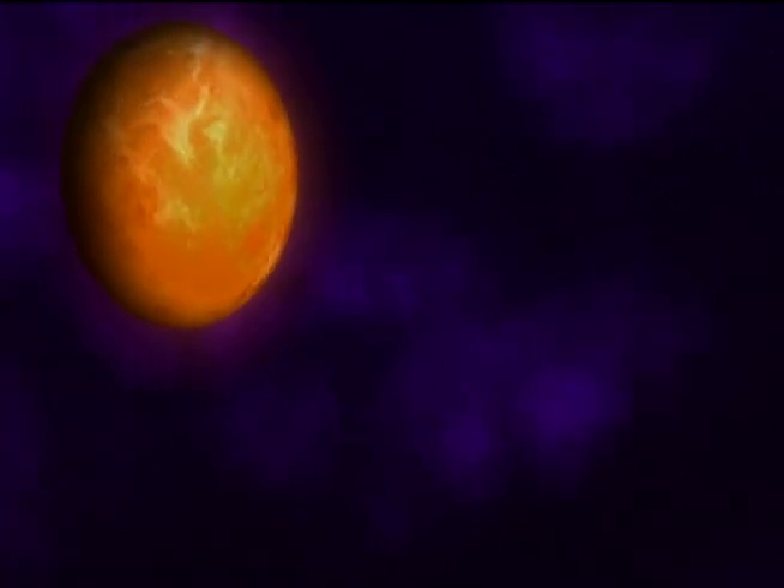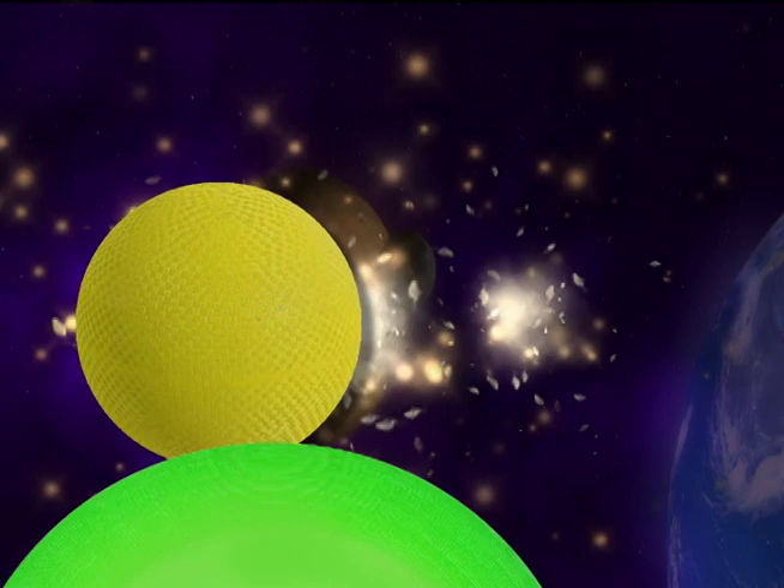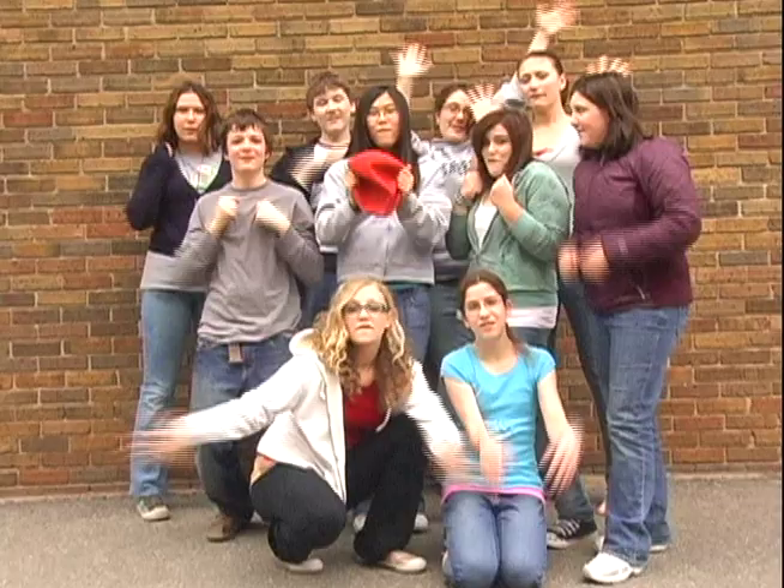Since the dawn of time, our planet and our toys have been round. But today, there's a new shape on the horizon, and it's called... Flatball!